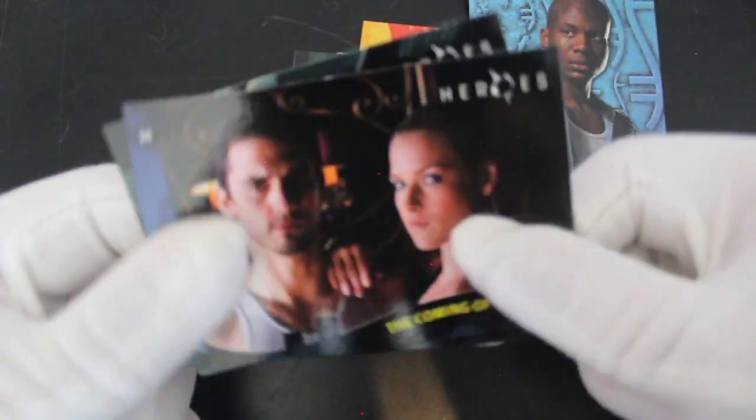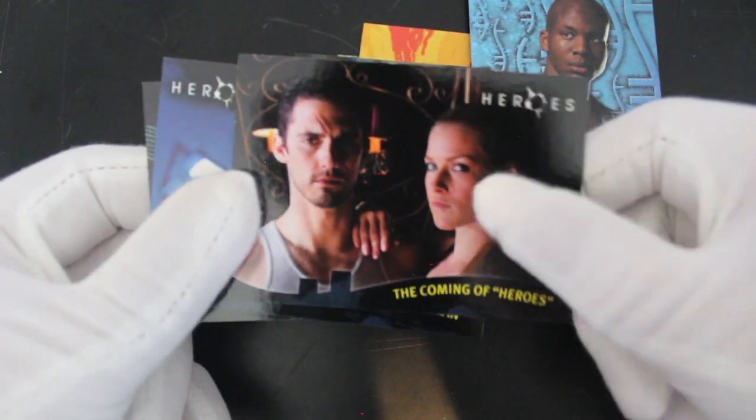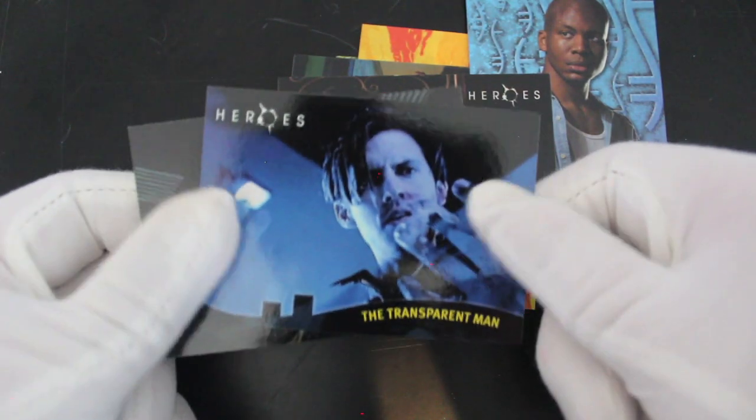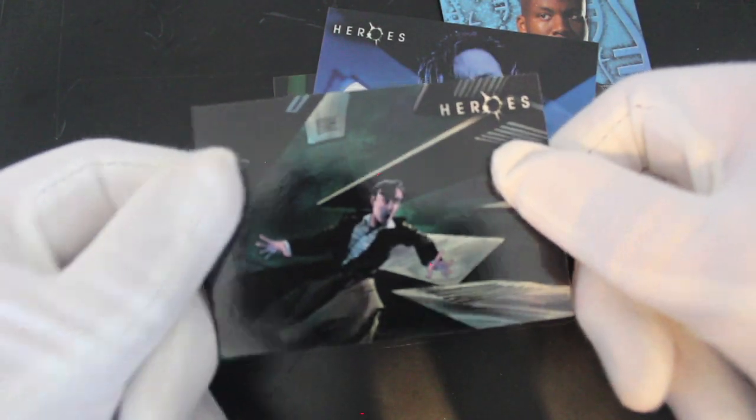Coming up — Heroes! Yeah, cool. I might check this out again, you know — Heroes. I think it was good; the idea was good and it was a really good series.